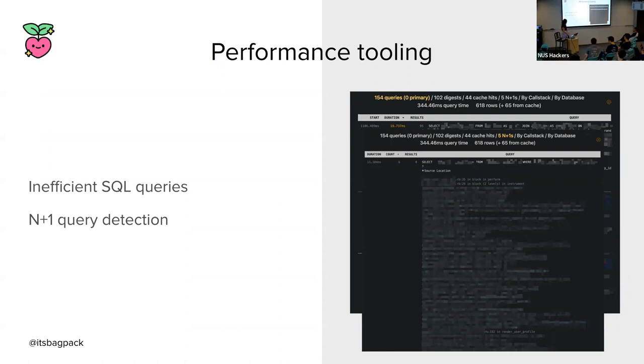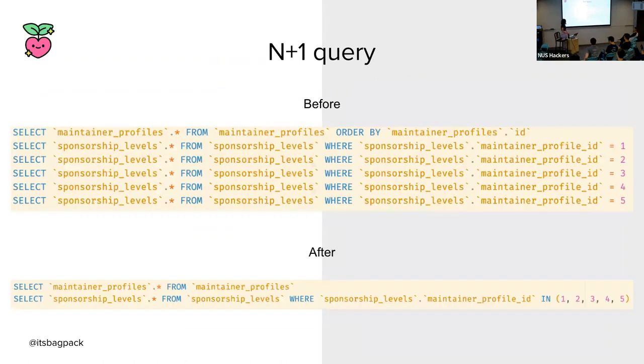A quick illustration: without preloading, you'd do a separate query for every single maintainer profile ID — so five maintainer profiles means five queries to get sponsorship levels. After preloading, you instead fetch all sponsorship levels for all maintainer profile IDs in one query. That's one query instead of five — and if you had thousands of maintainer profile IDs, the N+1 issue becomes much more exacerbated.